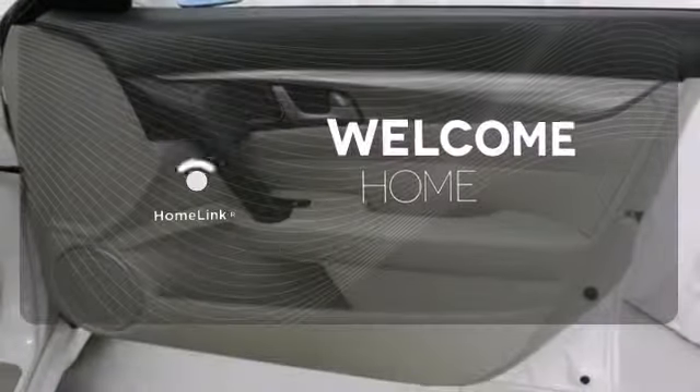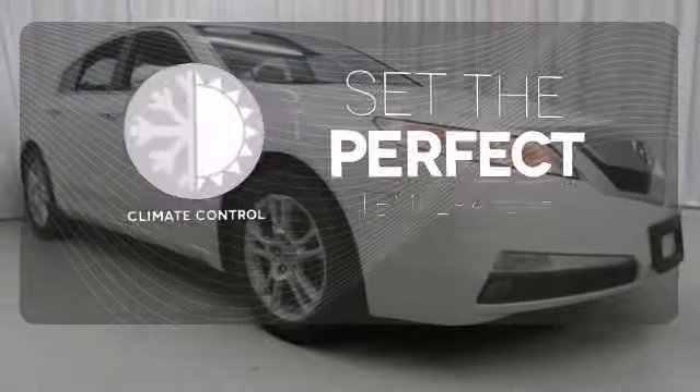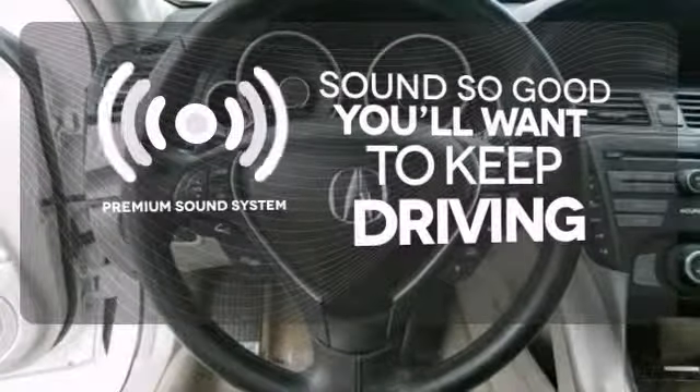Program garage door openers, gates, and lighting systems with HomeLink. The climate control lets you set the temperature exactly where you want it. You might take a drive just to listen to the premium sound system.